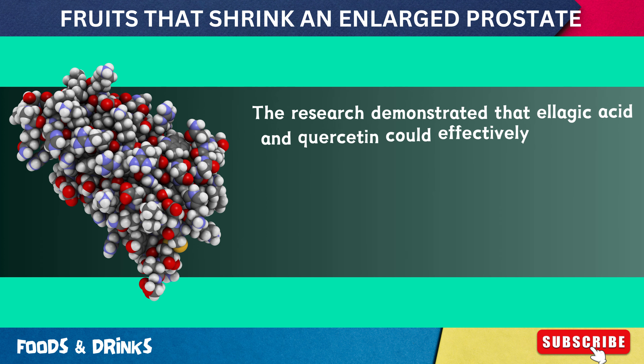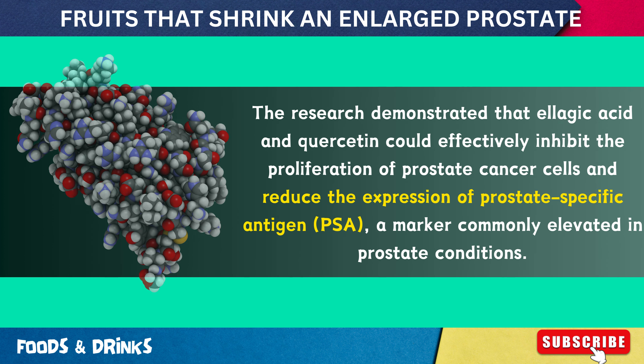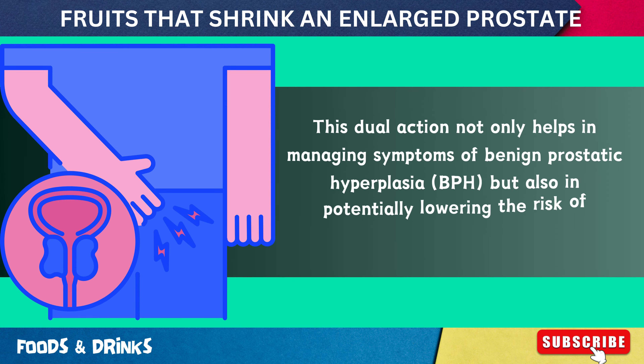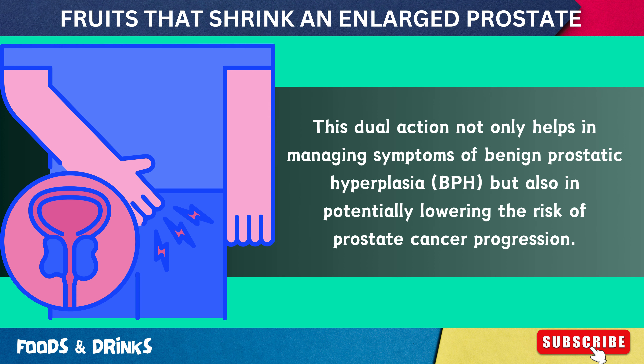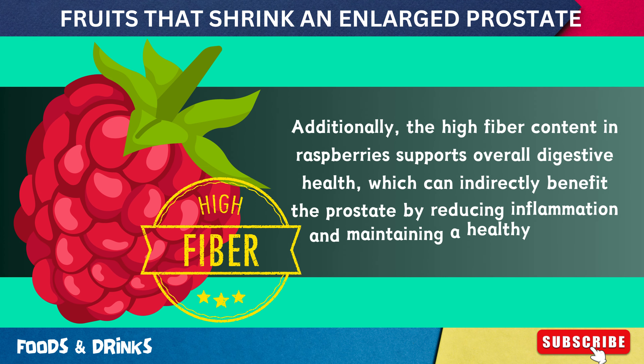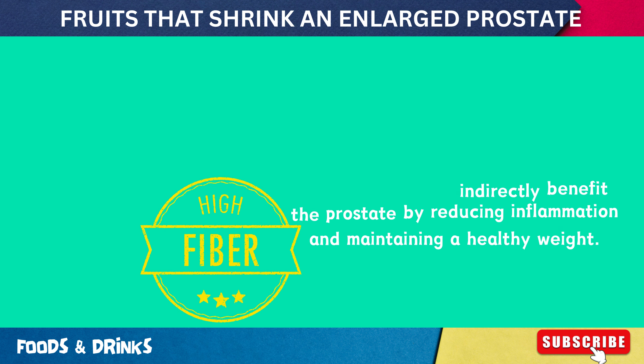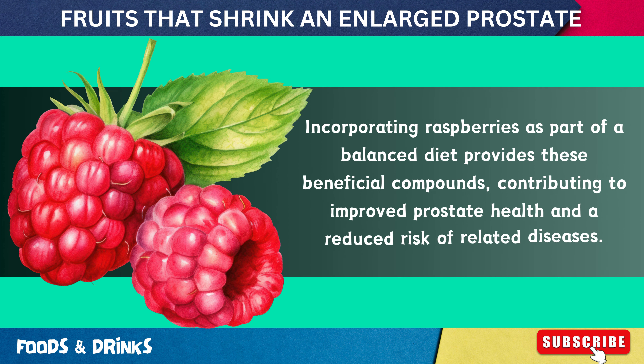A study published in Frontiers in Immunology in 2023 demonstrated that ellagic acid and quercetin could effectively inhibit the proliferation of prostate cancer cells and reduce the expression of prostate-specific antigen (PSA), a marker commonly elevated in prostate conditions. This dual action helps manage symptoms of benign prostatic hyperplasia and potentially lowers the risk of prostate cancer progression. The high fiber content in raspberries also supports digestive health, which can indirectly benefit the prostate by reducing inflammation and maintaining a healthy weight.